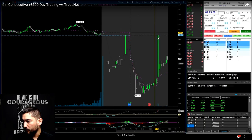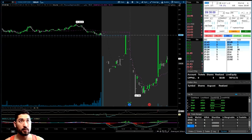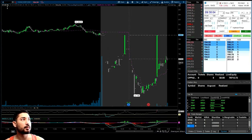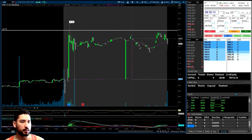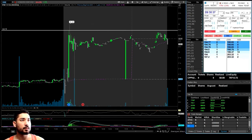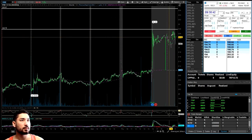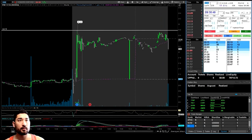Not too sure what to think about this one — nothing that I really like until I get to certain levels, so let's keep them all on watch. Not trading the opening candle today, which is okay.